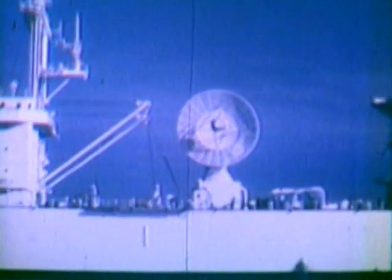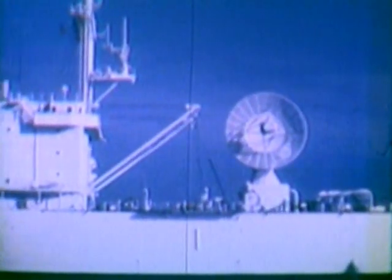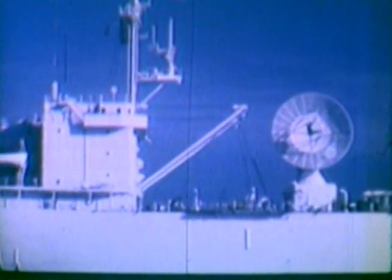In 1968, as in years past, the National Range's resources afforded heavy support to range users whose programs depend on the Air Force's facilities, instrumentation, and experience for the success of their scientific and manned flight as well as defense projects. Among such range users is the United States Navy.